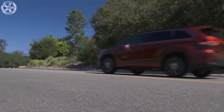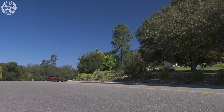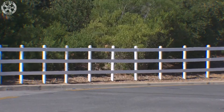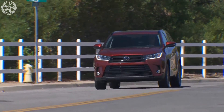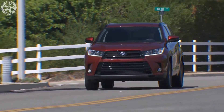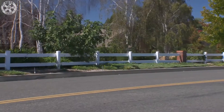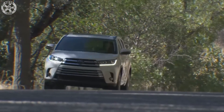This hybrid is the quickest Highlander, reaching 60 mph in 7.0 seconds flat — 0.6 seconds quicker than the old hybrid and 0.3 seconds quicker than the pre-refresh standard Highlander with the previous V6 engine. Still, we'd save the money and just buy the non-hybrid model, which also benefits from a more traditional driving experience.